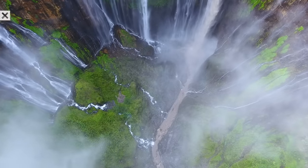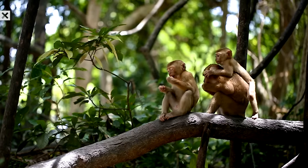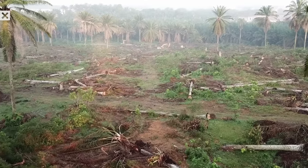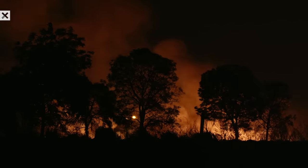In the heart of our planet's rainforests lies a treasure trove of biodiversity. Yet these vital ecosystems are at risk from deforestation, climate change, and unprecedented environmental challenges.